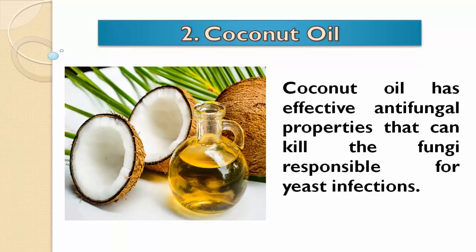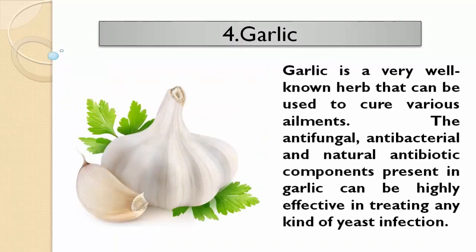Coconut oil has effective antifungal properties that can kill the fungi responsible for yeast infections. Garlic is a very well known herb that can be used to cure various ailments. The antifungal, antibacterial, and natural antibiotic components present in garlic can be highly effective in treating any kind of yeast infection.